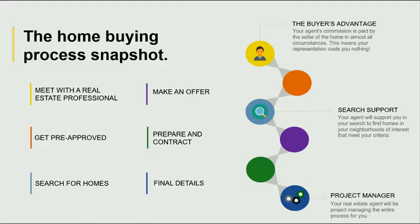Question, Lindsey — how much does it cost a buyer to hire a real estate agent? Well, funny you should ask that, Jason. An agent's commission is paid for by the seller. So that means that your representation as a buyer costs you nothing.